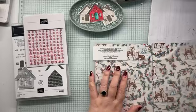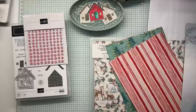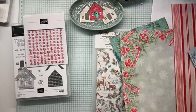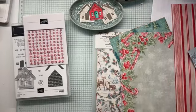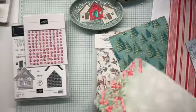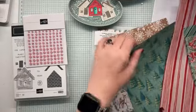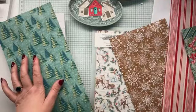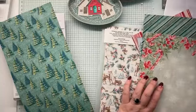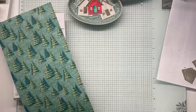Sentimental Christmas. This is our set that is going towards children's literacy — a portion of the sales go to that. I don't quite think the... this one, I do love this one. I really, really like that one — that is one that tickles my fancy. So I'm going to leave that one out and see how we go. We've got Sentimental Christmas out.